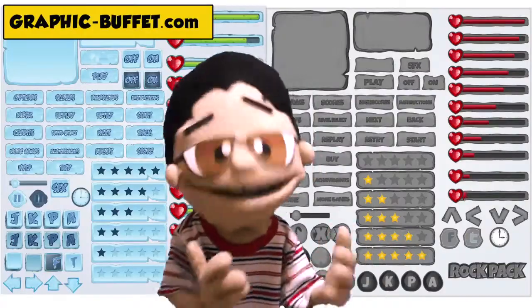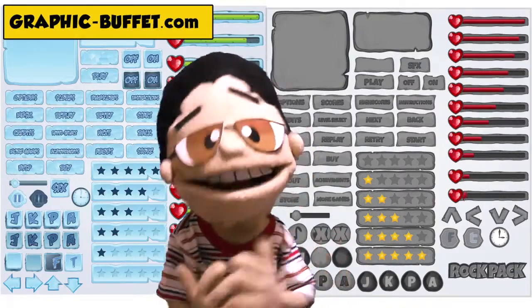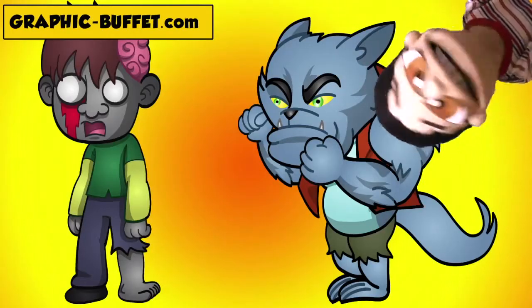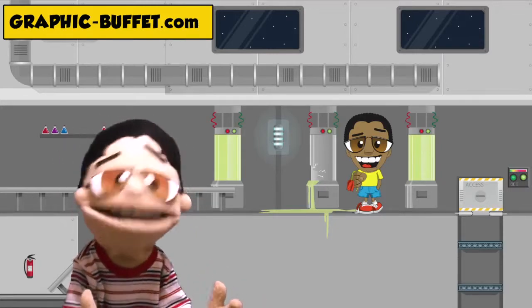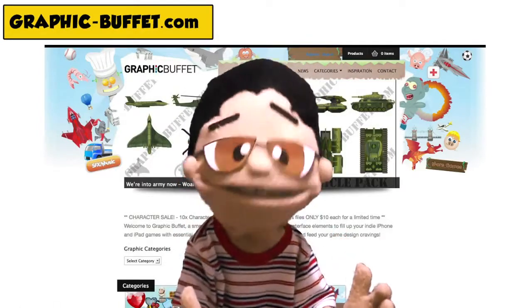Every vector-based product comes with editable files, so you can chop, change, and improve every graphic, making it your own. So, whether you want characters such as zombies or werewolves, or cartoony backgrounds for your angry puppet game, then GraphicBuffet is the place to go! So don't be a Muppet, and visit www.graphicbuffet.com!